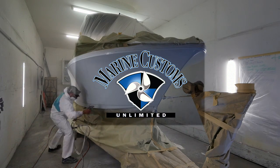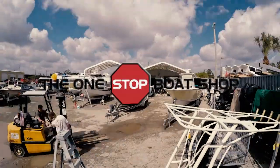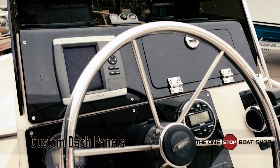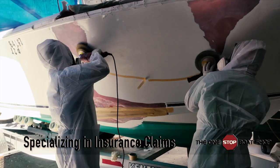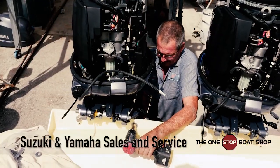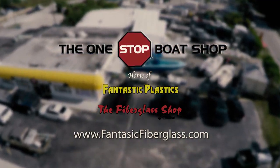This segment brought to you by Marine Customs Unlimited — you dream it, we build it. We do it all: custom fiberglass repair, upholstery and canvas work, custom dash panels, specializing in insurance claims, Suzuki and Yamaha sales and service. One stop boat shop — home of fantastic plastics and the fiberglass shop.